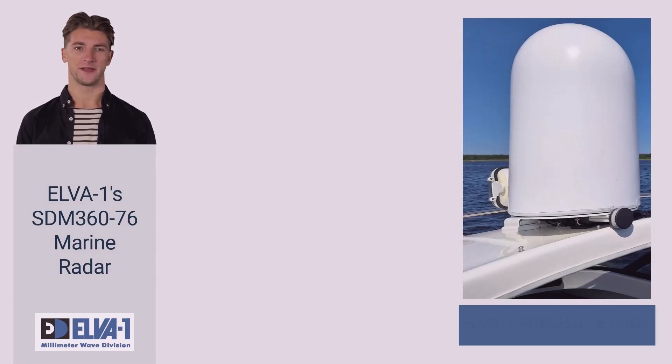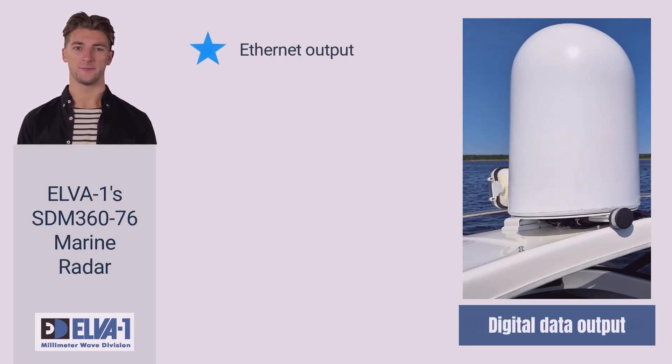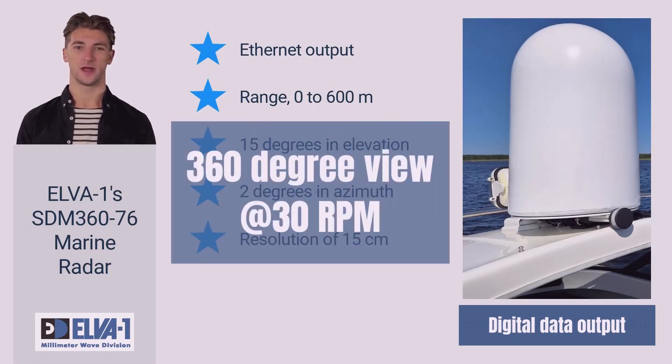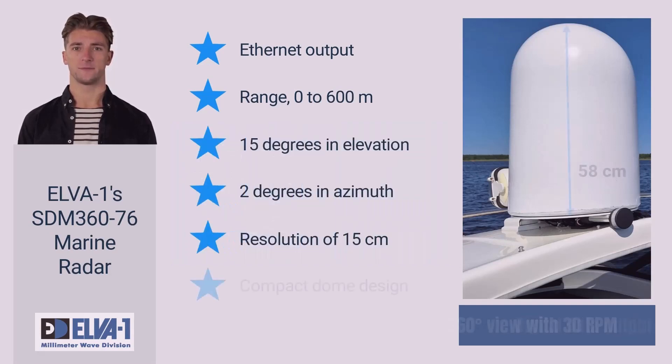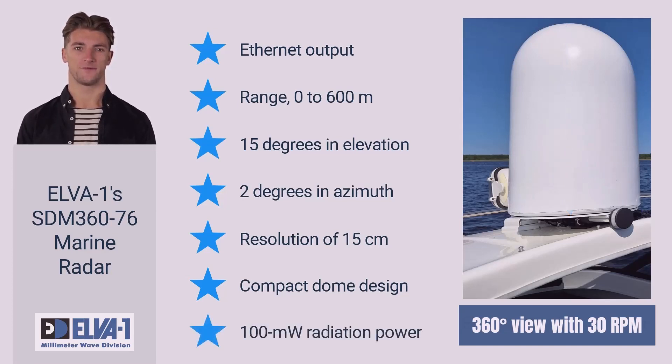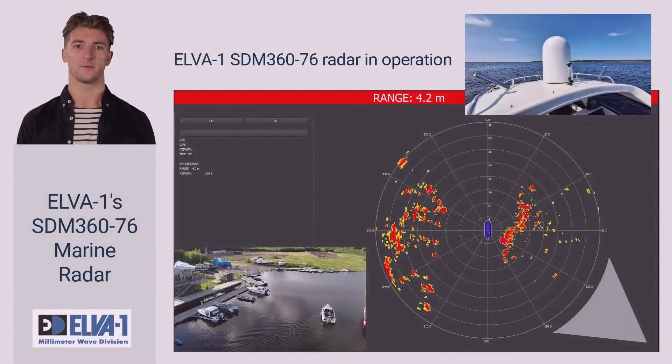I will now turn to the specifications of Elva's E-band SDM 3676 radar. First, it has Ethernet digital output that allows radar images to be displayed on the remote operator's dashboard and in third-party applications supporting an open data format. Second, the range is up to 600 meters, with a beam width of 15 degrees in elevation and 2 degrees in azimuth. Third, the radar has 15 centimeters accuracy at all distances up to 600 meters, enabling safe passage close to large ships at harbor moorings or other obstacles. The radar features a compact lightweight dome design with 30 revolutions per minute antenna rotation, 100 milliwatt radiation power, and low onboard power consumption — ideal for sea drones and especially electric boats where power balance is critical.